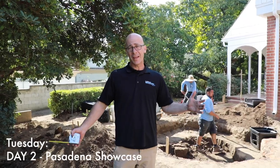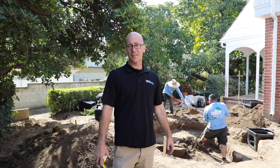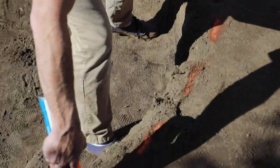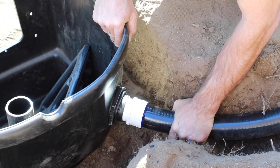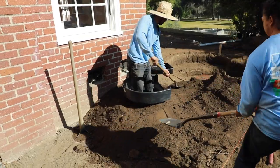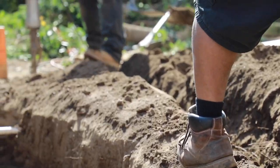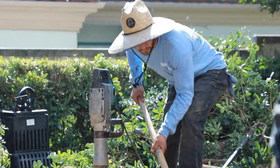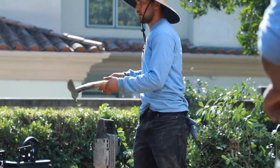Welcome to day number two of Pasadena Showcase House of Design. We got a really good head start on the pond — we got it all dug out yesterday, we got the plumbing in, we got the skimmer and the BioBalls Falls in. We're basically doing some fine tuning around the outside, setting in the drains for the rainwater harvest. We also passed inspection for electrical so we're able to backfill all those trenches. We're making good progress.